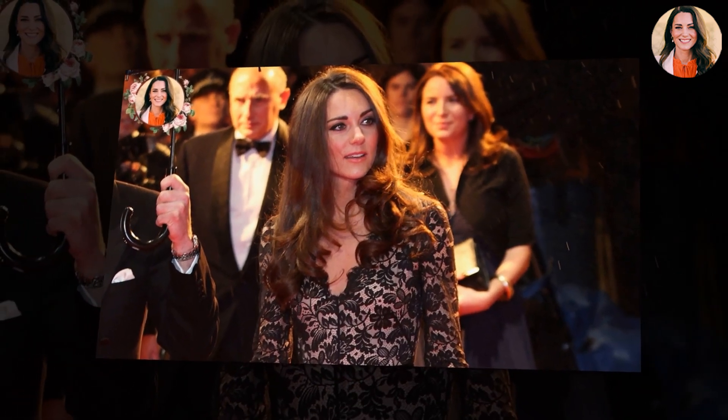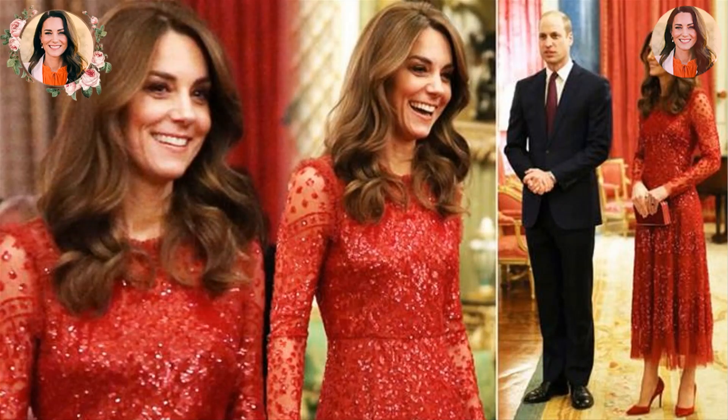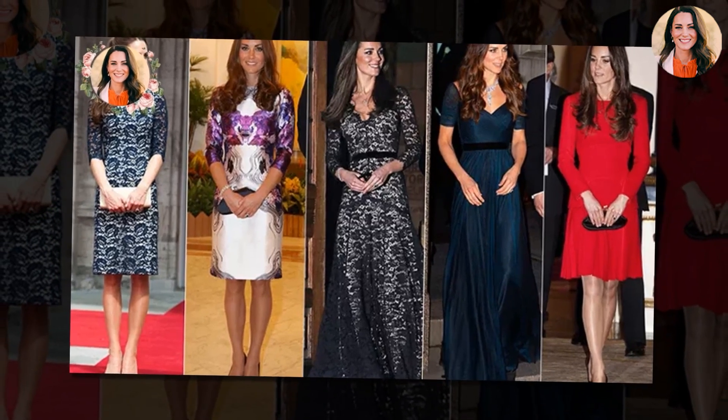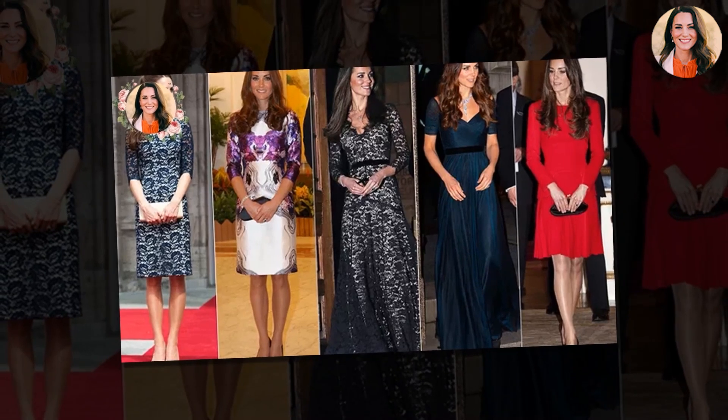The princess has worn many iconic looks, but the stunning white lace self-portrait dress she wore to the premiere of A Street Cat Named Bob in London will always be one of her most memorable and beautiful gowns. Kate's white floral lace gown with a cinched-in waist and billowing plaited maxi skirt was so incredibly flattering that everyone from elegant European royals to celebrities like Paris Hilton rushed to buy the dress.